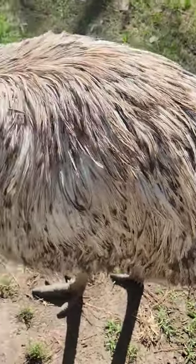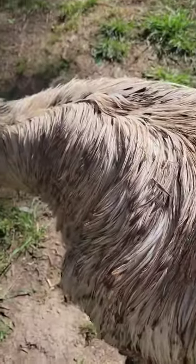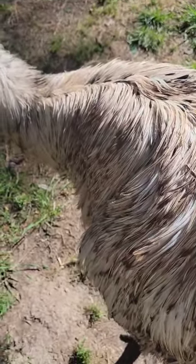Emus can run up to 31 miles per hour, and surprisingly they are very soft. The feather actually splits into two.